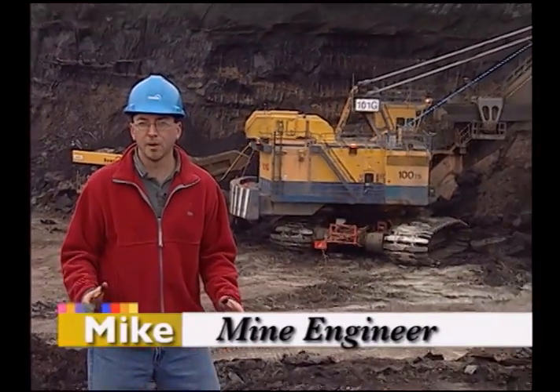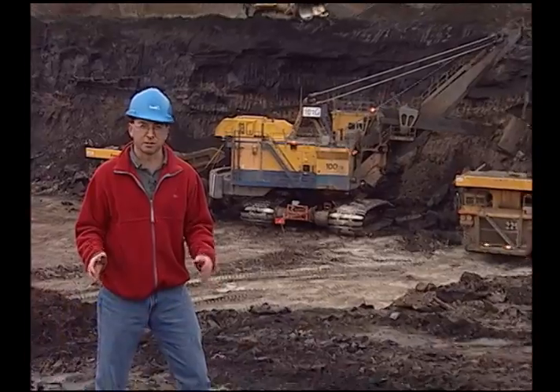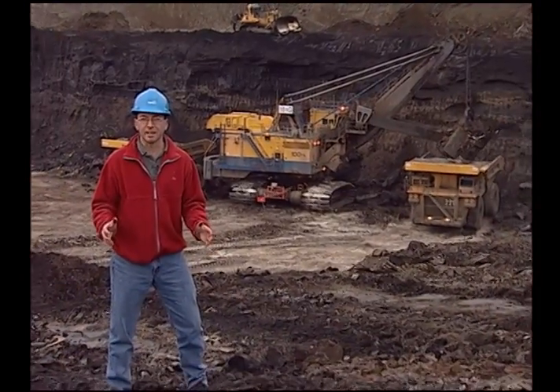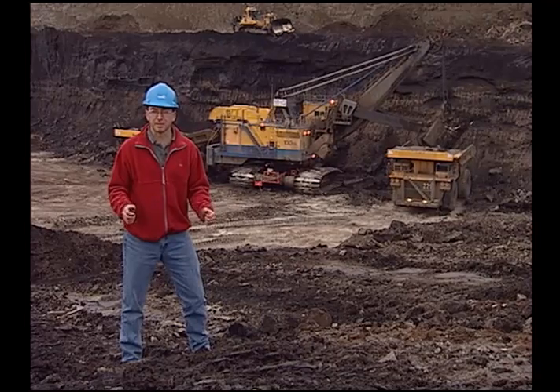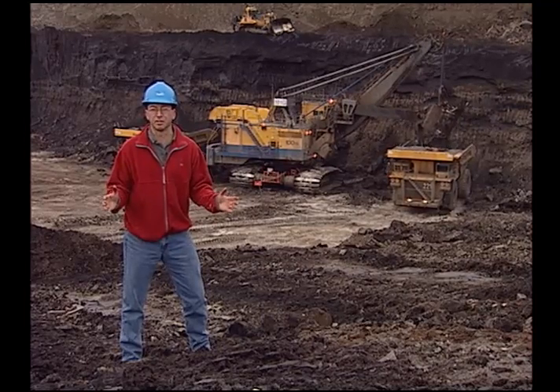A mine engineer develops a plan to remove valuable resources such as oil sands from the ground. We're part of a larger team — first a geologist finds what's in the ground, then we take that information and develop a safe, efficient operating plan to take the material out of the ground for all of us to use.